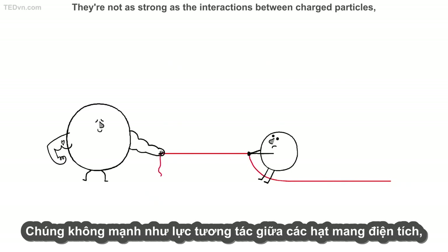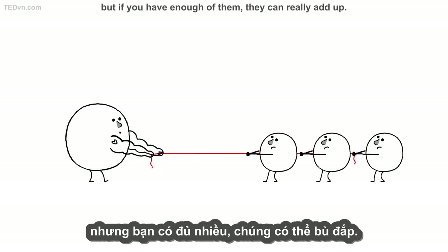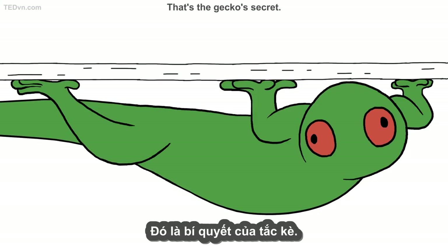They're not as strong as the interactions between charged particles, but if you have enough of them, they can really add up. That's the gecko's secret.